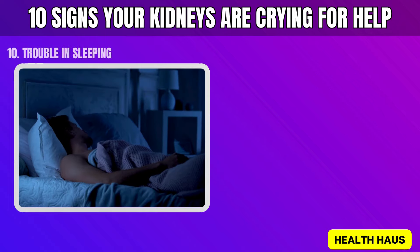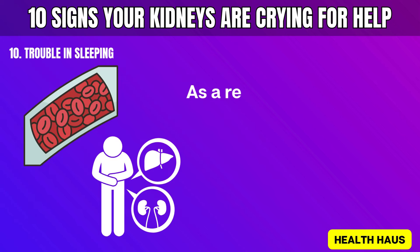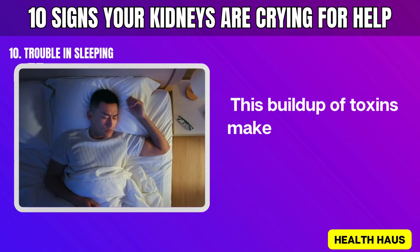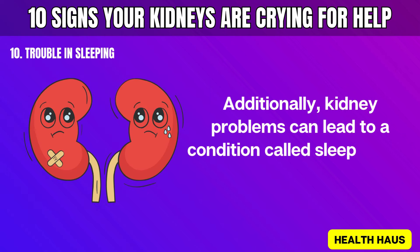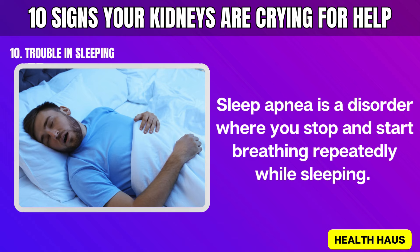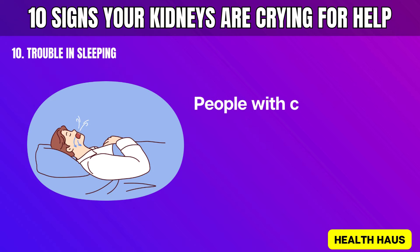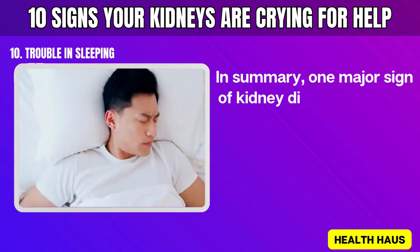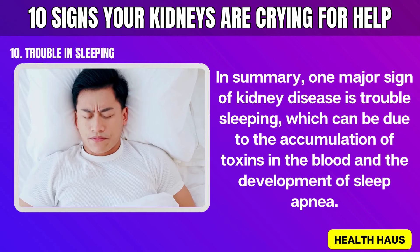Number 10: Trouble sleeping. When your kidneys are not working properly, they cannot filter waste out of your blood efficiently. As a result, toxins build up in your bloodstream and cause various problems, making it hard to sleep well. Additionally, kidney problems can lead to sleep apnea — a disorder where you stop and start breathing repeatedly while sleeping, causing loud snoring and sometimes blocking your airway. People with chronic kidney disease often experience sleep apnea.